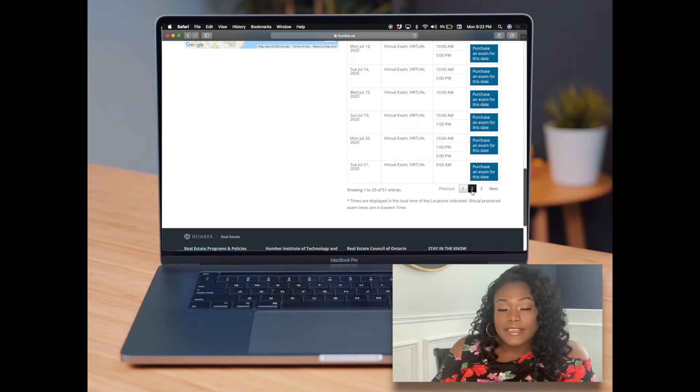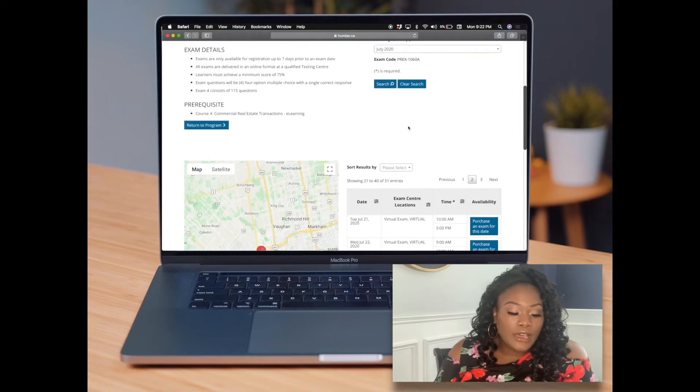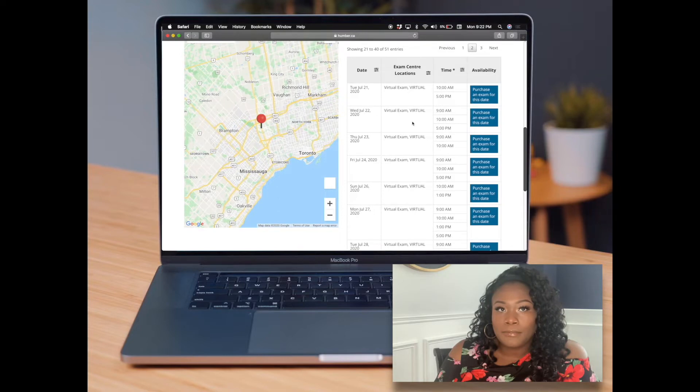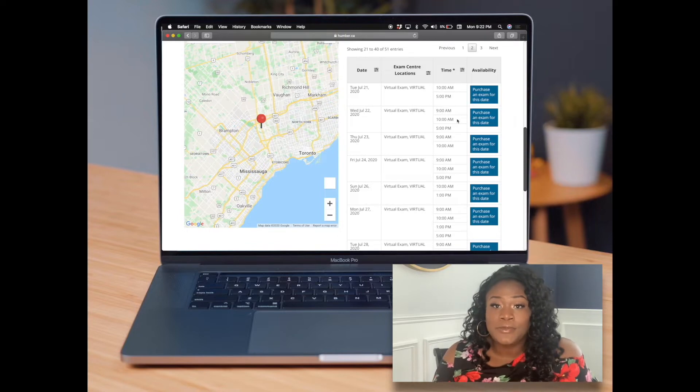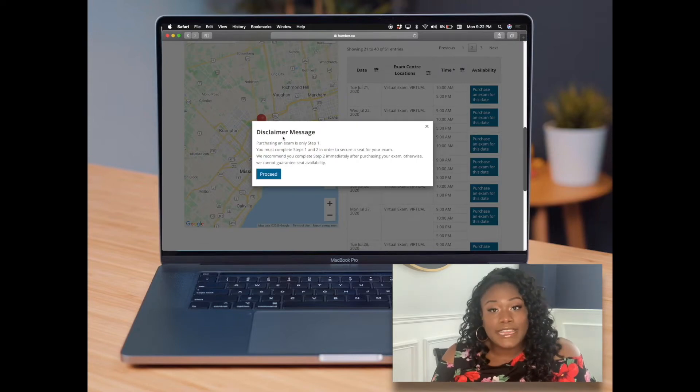If sometime in the future they go back to in person, just pick whatever region is applicable for you and book accordingly for that location. Generally, the exams right now are offered at 10am, 1pm, and 5pm. I've heard a lot of stories about technical issues at the 10am and 5pm slots. I've done all of my virtual exams at 1pm and haven't had any technical issues. At this point we're just securing the date and seeing what times are available — we're not selecting the actual time slot just yet.